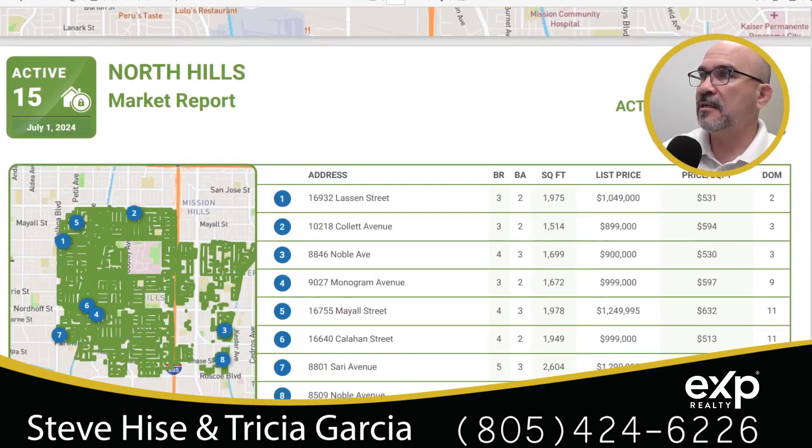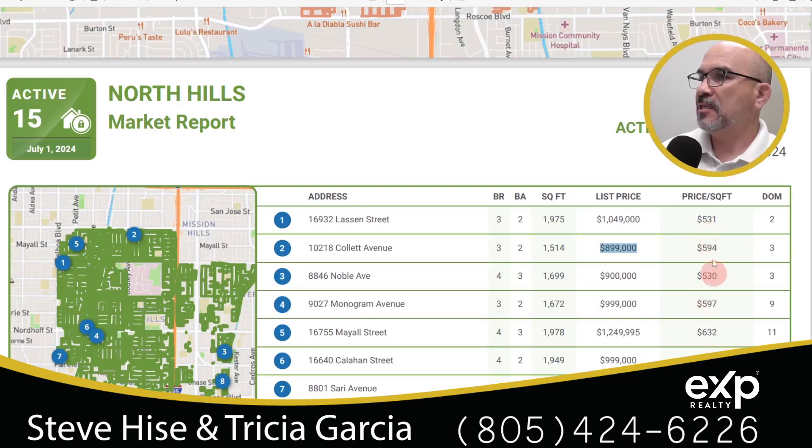This graphic shows the active homes for sale. It's only going to show us the most recent eight homes listed. We've got a mix of three, four, and one five-bedroom home. List prices range from $899,000 up to $1,249,995. This column shows the price per square foot and the days on the market — the average price per square foot is in the mid-fives.